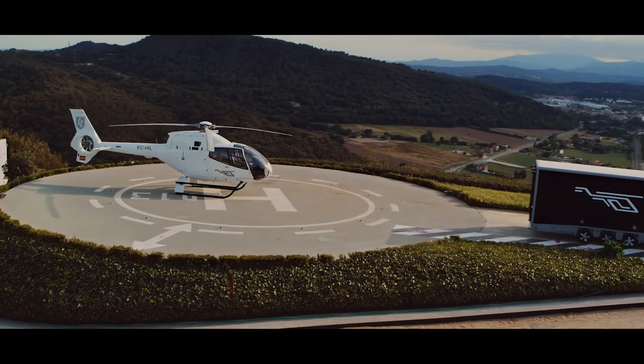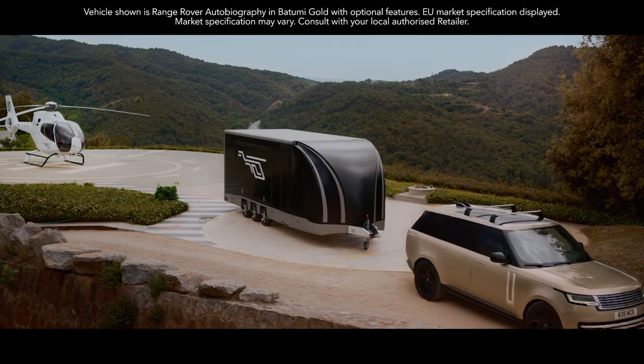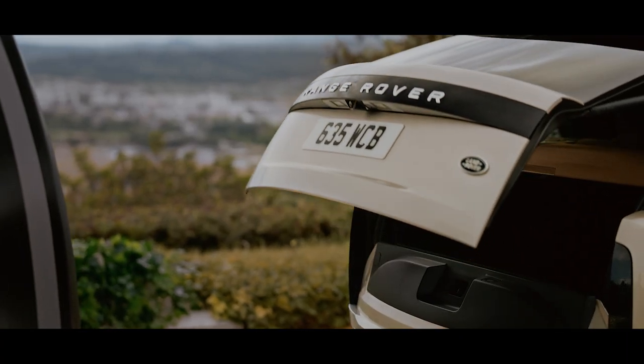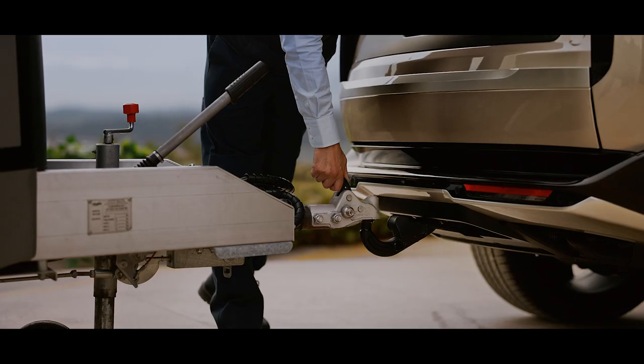All these touches are matched by the vehicle's unrivaled off-road and towing capabilities. With such features as the electrically deployable tow bar, making it a refined and secure tow vehicle.